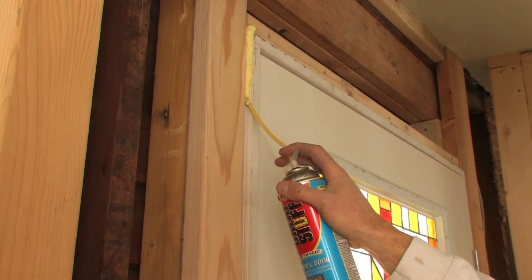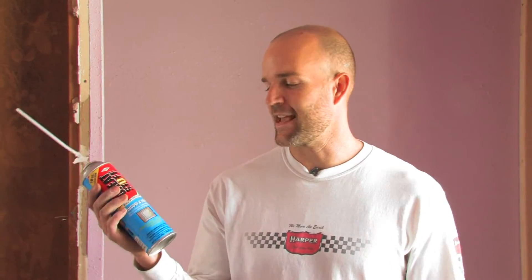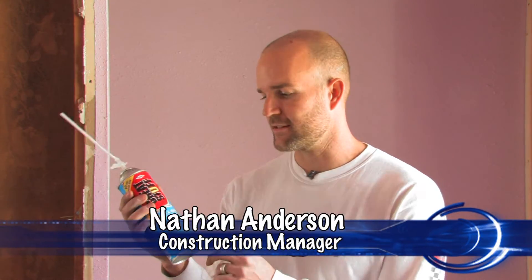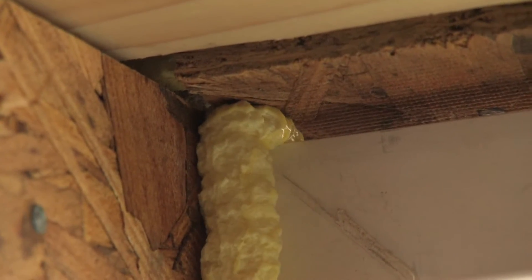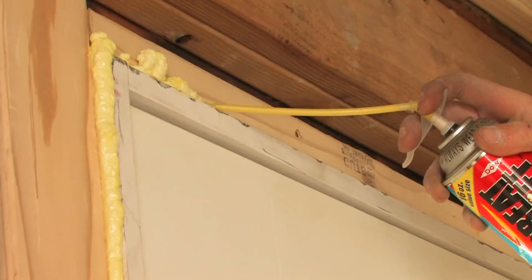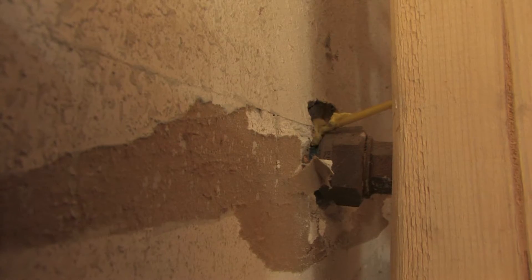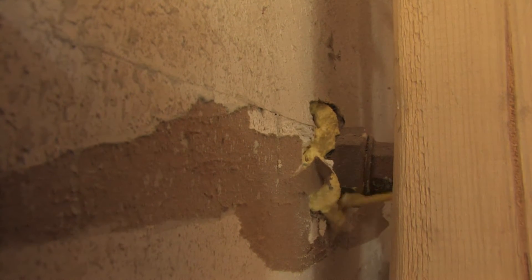For an easy do-it-yourself air sealing project, try a product like Great Stuff. This product is made for sealing air gaps and insulation around windows, doors, and exterior penetrations. There are a few different makes of this product — this one is the window and door version, made so that it doesn't expand quite as much as the other products. They also have a big gap filler that expands two to three times more, and a standard one that's a mid-range.